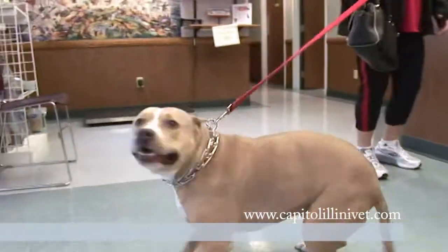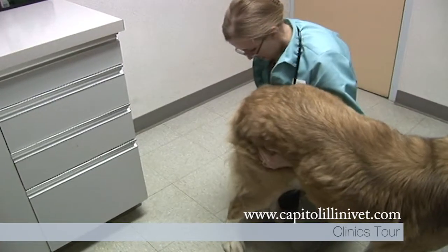Our state-of-the-art hospitals are well-staffed and well-equipped with sophisticated equipment so that we can provide rapid diagnoses and treatment for your beloved pet. We provide a wide range of surgical procedures for your pets.